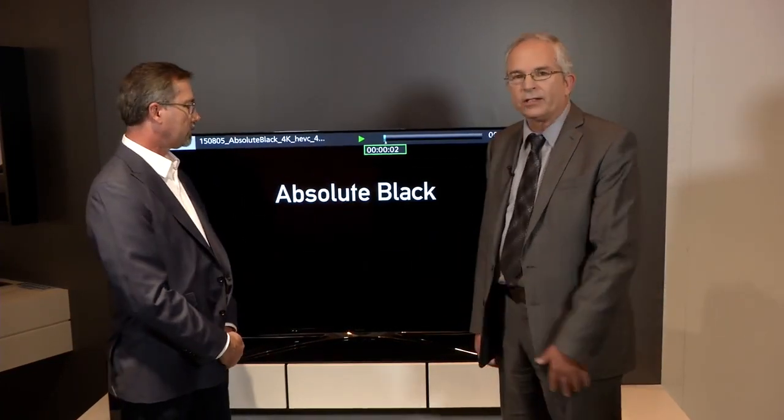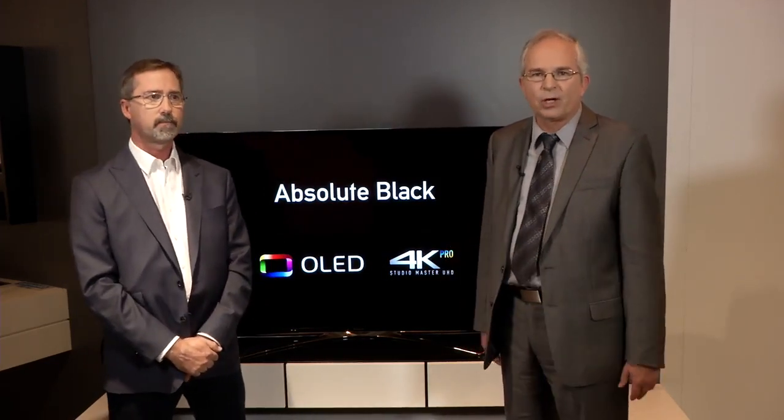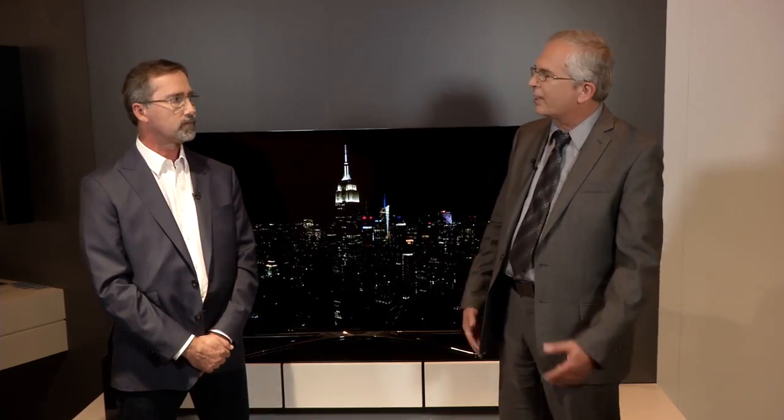One of the things that Panasonic has always been committed to is this idea of accuracy in imaging — maintaining what we call the creative vision of the cinematographer or director. Here at IFA this year, we're previewing our latest OLED television. This is a television that we've worked with collaboratively with the creative community to create and manufacture. Mike, tell us what you see in a television like this and why the accuracy is so important.